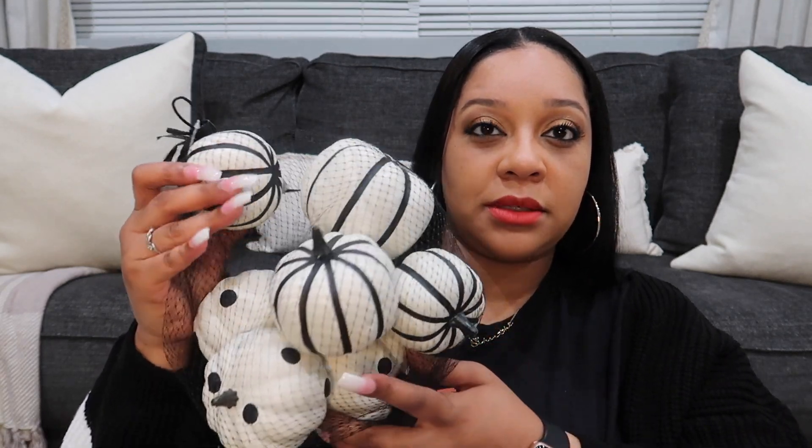Moving on to Joann's. I got these pumpkins — I was going to use them for the Beetlejuice tier tray because they're striped black and white pumpkins, and there are some polka dot ones as well. I don't remember how much I paid because I actually got these last year. I got them on sale and just never used them.